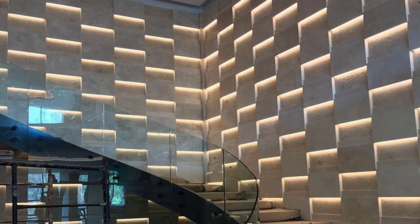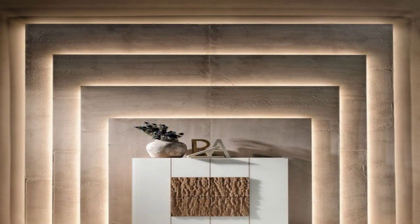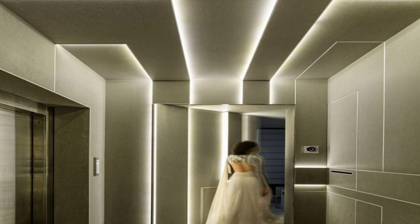7. Install shelves. If you have run out of floor space for bookshelves, take your collection to the wall. Install floating shelves and display hardcovers or small sculptures.